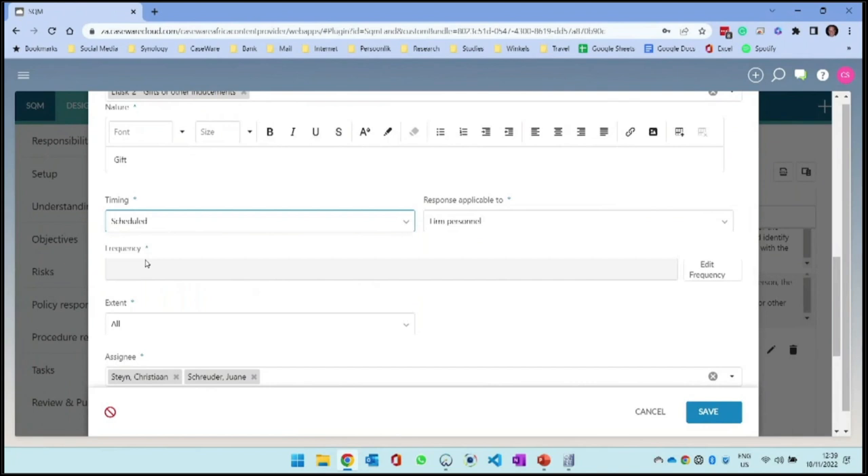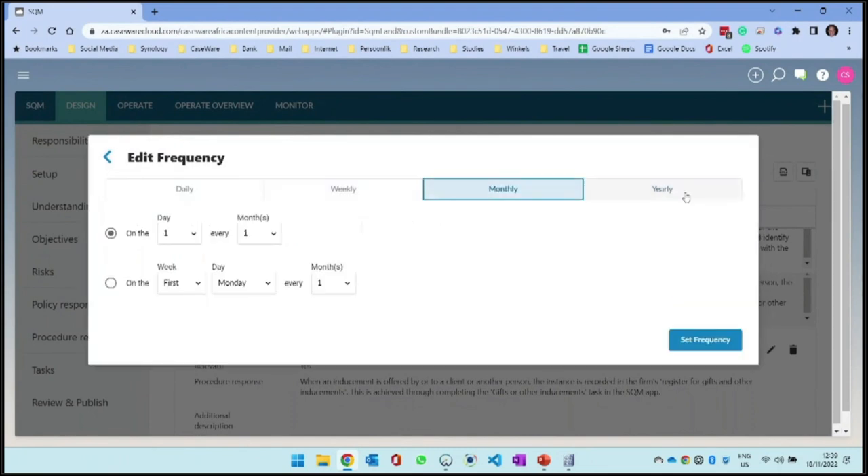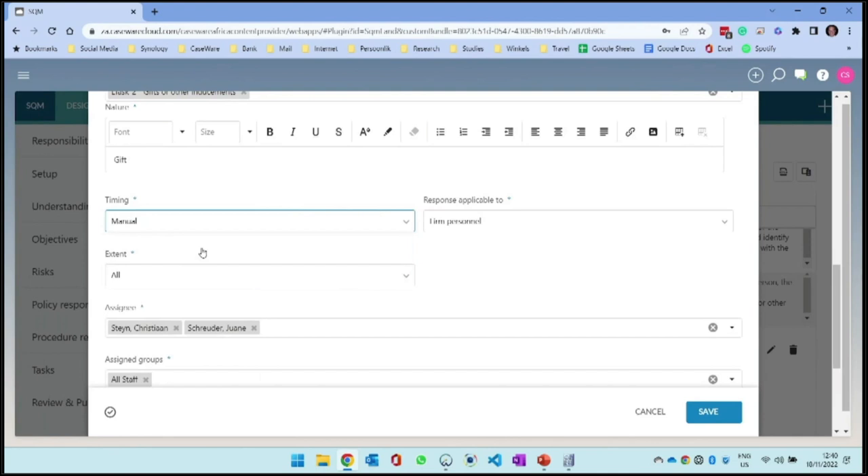Something like an annual declaration could be scheduled. For the frequency, we can go daily, weekly, monthly, or yearly, and specify when in the year it needs to happen. For example, we can schedule the independence declaration to go on the 1st day of January, which will prompt all staff to go and complete it. That's where we're saying we still need quality, but we don't want the admin around quality. All staff will receive a task, need to complete the independence declaration, and we can track that.